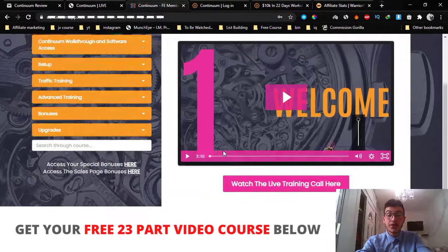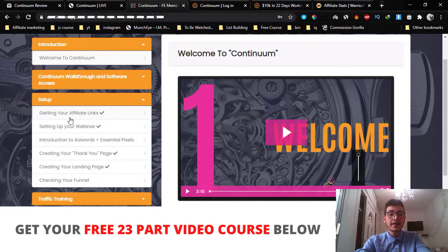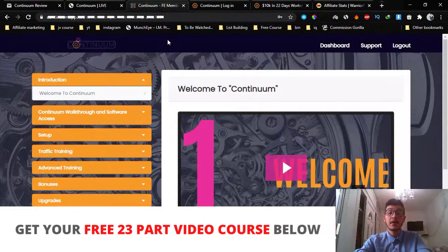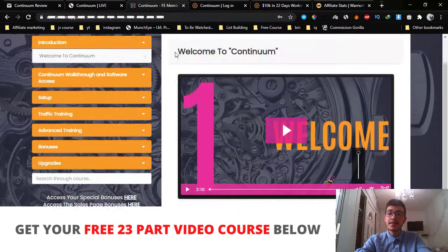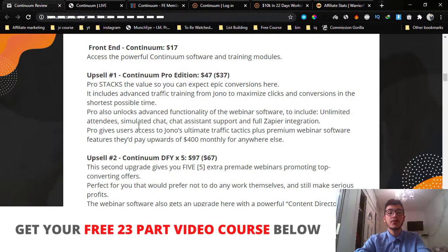The second part of the system is gonna be the training modules, where Jono, the creator of this product, is gonna walk you through on how to set up everything — from getting your affiliate links, setting up the webinar, setting up your Google Ads account, creating a thank you page and a landing page. You send people to the landing page, then they go to the thank you page, register for the webinar, and you host the webinar inside the Continuum software. Once they make a purchase decision, you make a high-ticket sale. It's a two-way system: if you need a webinar software, you got it; if you need a system that will make you high-ticket sales, you also got it.